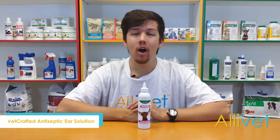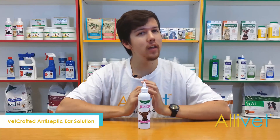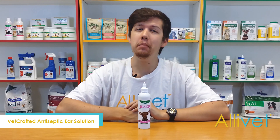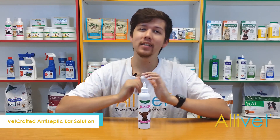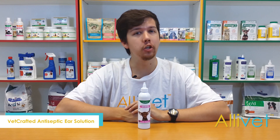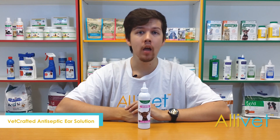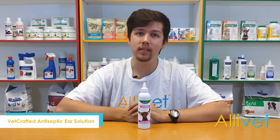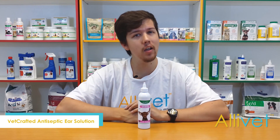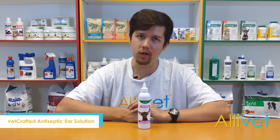Everyone can agree that cat and dog ears are cute, but did you know that your pet's ears are susceptible to many problems if they are not properly maintained? Signs your cat's ears should be inspected by a vet include bleeding from the ear, frequent shaking of the head, sensitivity to touch around the ears, persistent scratching and pawing of the ear, and unpleasant odor, to name a few.